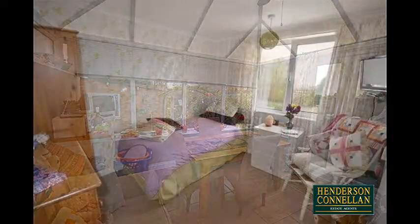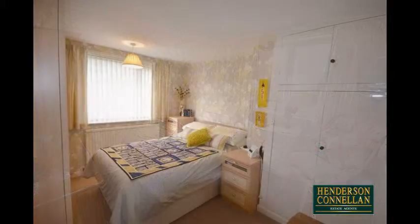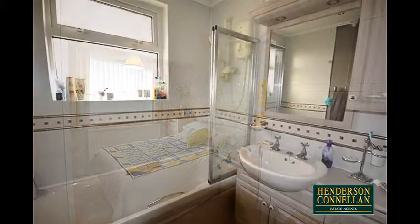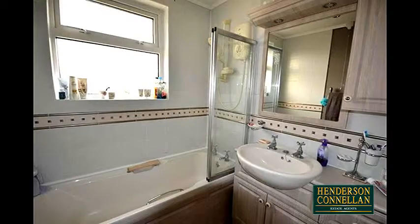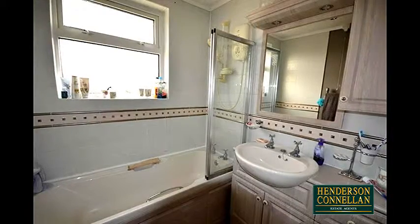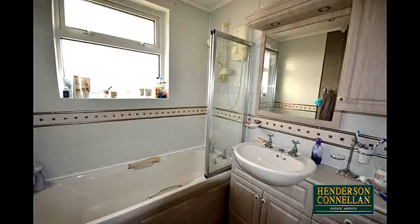Upstairs there are three well-proportioned bedrooms served by the family bathroom, featuring a wash basin inset into a vanity unit, decorative ceramic tile splashbacks, and a panel-enclosed bath with a glass screen shower above. There is also a separate WC.